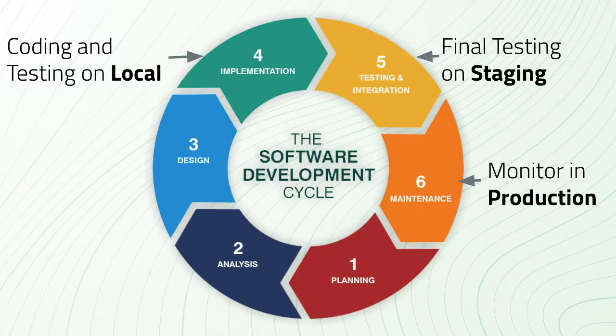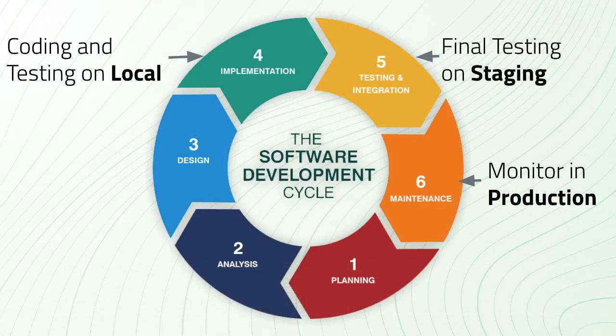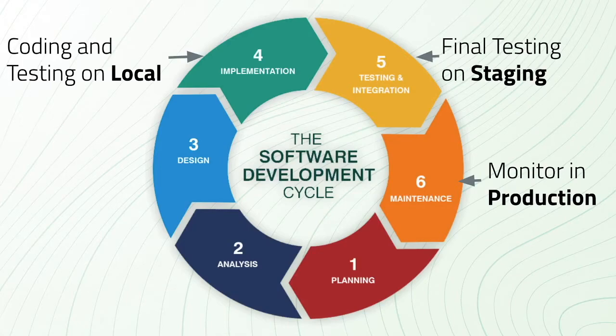Staging is an environment meant for all types of testing and demos — developers can share the website with more people before customers see it. Production, or prod, is the environment where the website is in customers' hands. If you were to open netflix.com right now, you'd be on their production environment. As automation engineers, we want high quality at all times and to accelerate anything meaningful, which is why we can be involved in all steps: creating tools covers steps 1–6, designing pipelines covers steps 4–6, creating test solutions covers steps 3–5, visualizing data and providing intelligence covers steps 1–6, and monitoring systems covers steps 5 and 6.